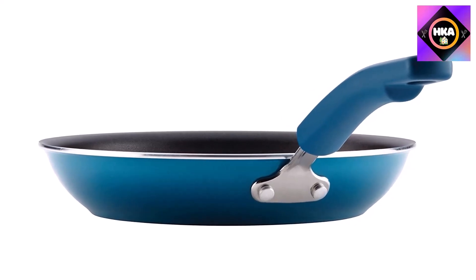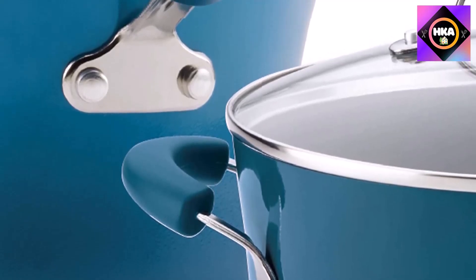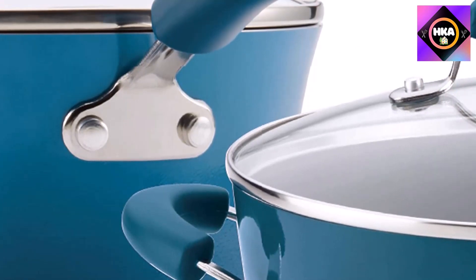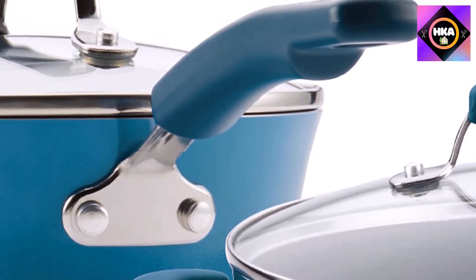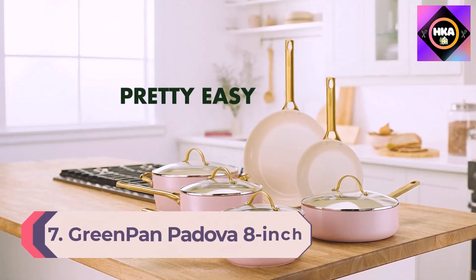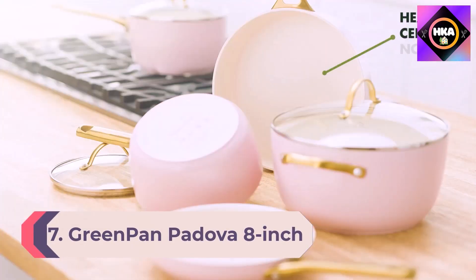The Rachel Ray cookware set features sturdy aluminum construction for fast, efficient heating with reduced hot spots. Pieces include a 1-quart and 2-quart saucepan with lid, 3-quart saute pan with lid, 6-quart stock pot with lid, 8.5-inch and 10-inch frying pans. Number 7: GreenPan Padova 8-inch and 10-inch Ceramic Nonstick Open Fry Pan Set.